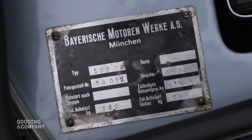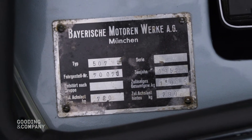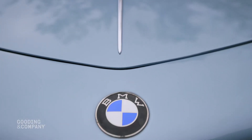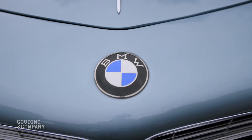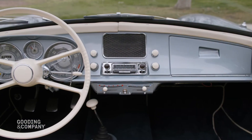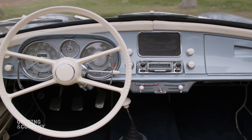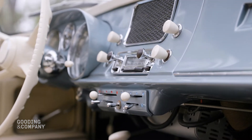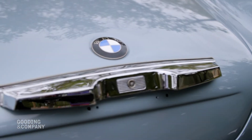This elegant 507, chassis 70073, is one of the more desirable Series 2 models, which were introduced in mid-1957, initially intended as a separate model for the US market. Originally delivered to BMW's official concessionaire in Rome.